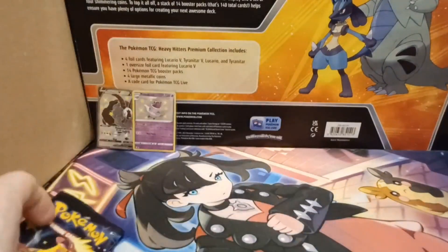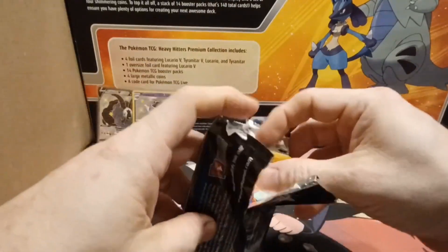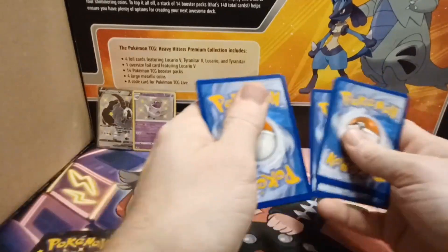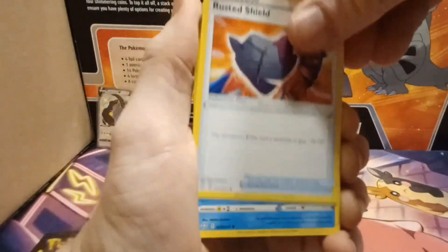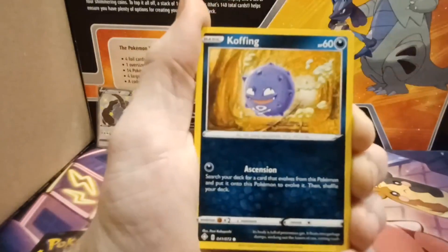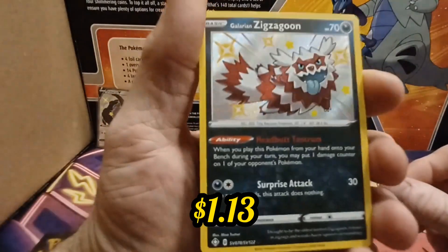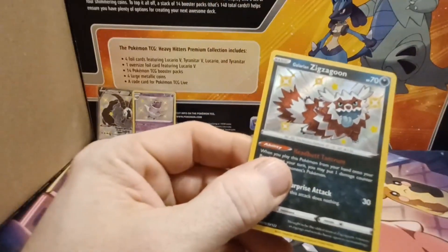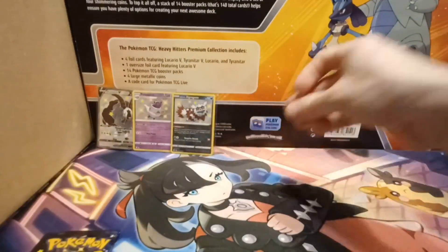We've got two packs left — just going to be a short video for you guys today, just trying to hopefully fill out my binder a little bit. Water energy, lightning, back-to-back lightning... Rotom, Rusted Shield, Snom, Trapinch, Grookey, Shinx, Koffing, Weasel — and we got the shiny Galarian Zigzagoon! Baby shiny! We'll take that. So this box has two baby shinies now; the first box had a full art shiny.